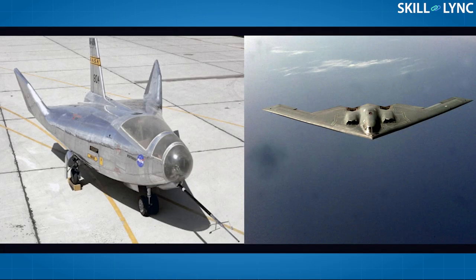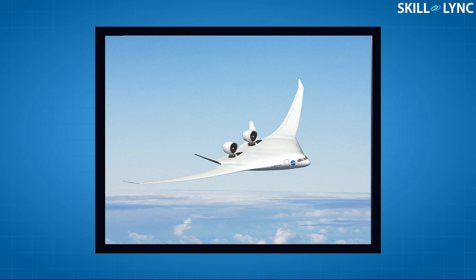In this design, the shape of the aircraft fuselage is changed so that it can contribute towards lift. The fuselage and wing are blended together so that we have a single lifting body. This design is a combination of the lifting body and flying wing aircraft.